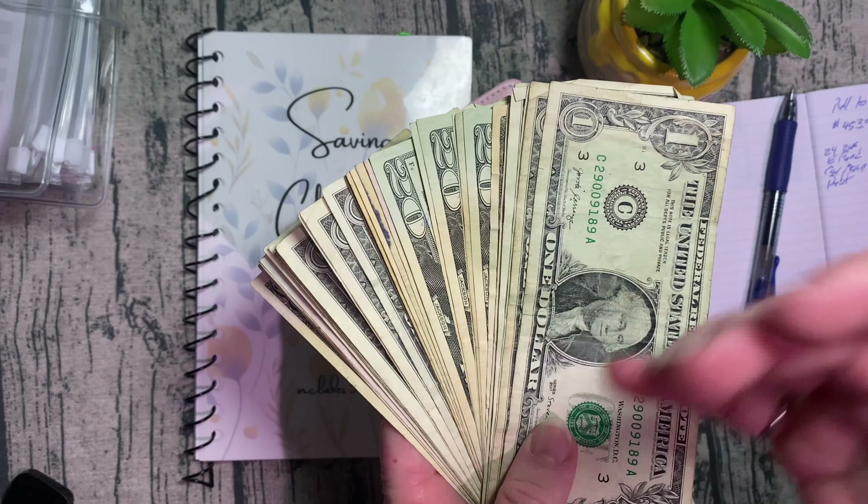Car maintenance — I definitely have to put this back in there because our tags are coming due. I do have $200 in my high-yield which would be plenty to pay my tags if needed. So I'm pulling $55 from there. Y'all don't pay any attention to my handwriting — it's like chicken scratch.